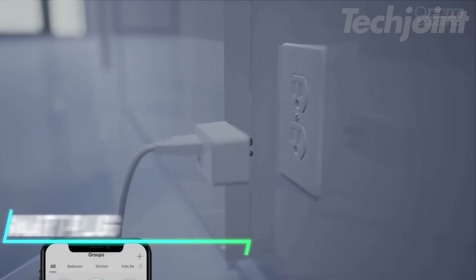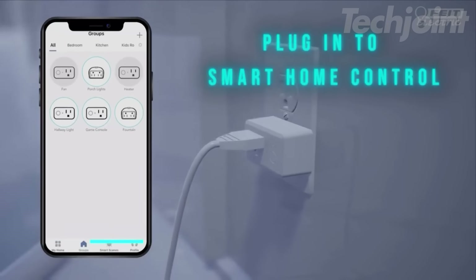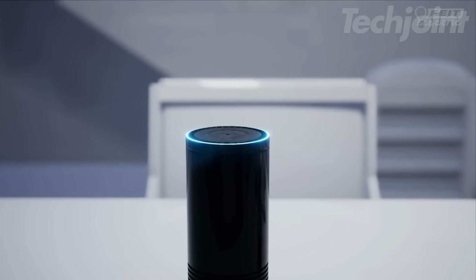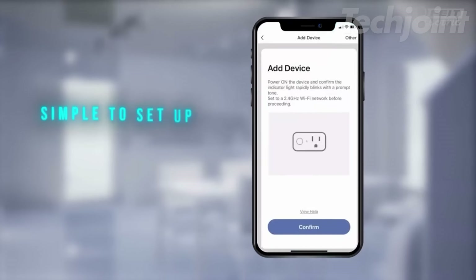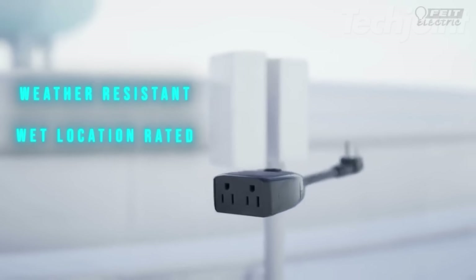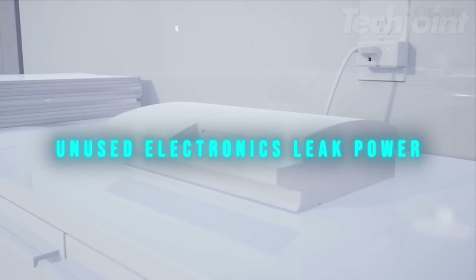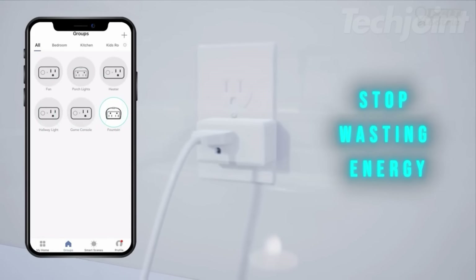Do you want to make your home smarter and more energy efficient? These WiFi-enabled smart plugs let you control your appliances from anywhere using the Fight Electric app. Compatible with Alexa and Google Home Assistant, they offer hands-free voice control for added convenience. Set schedules and routines to automate your appliances, saving energy and simplifying your daily life. The compact design ensures other outlets remain accessible, making them ideal for a variety of appliances.